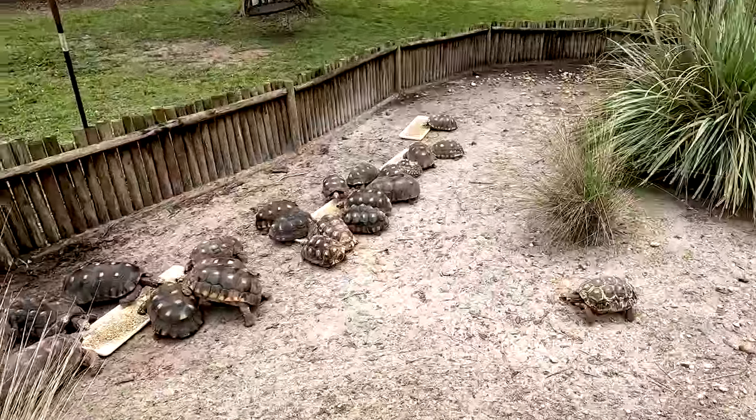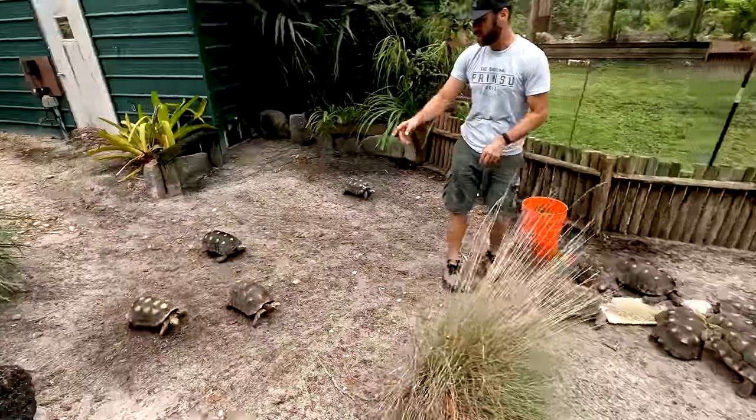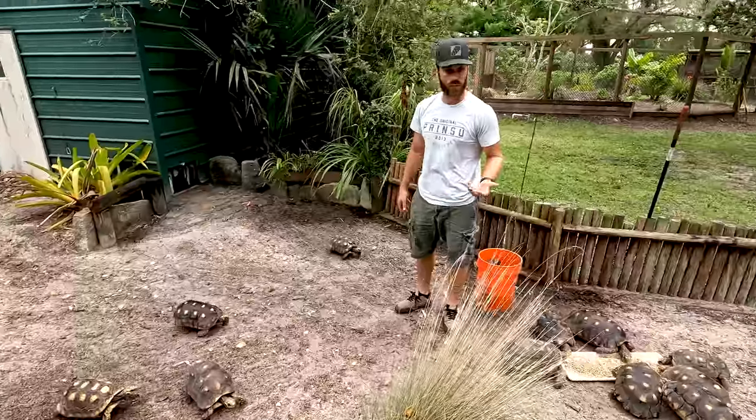Let's count: 1, 2, 3, 4, 5, 6, 7, 8, 9, 10, 11, 12, 13, 14, 15, 16, 17, 18, 19, 20, 21, 22, 23, 24, 25, 26. We got four more — come on over here. Let's see if anyone's indoors.